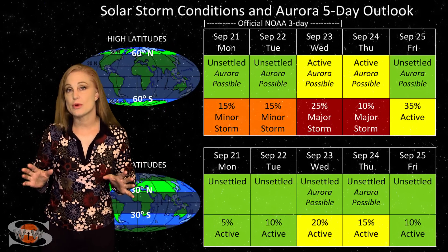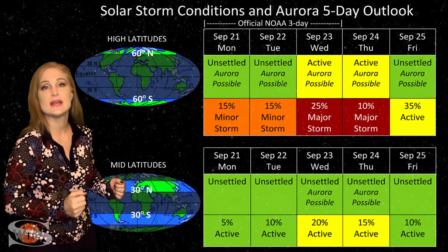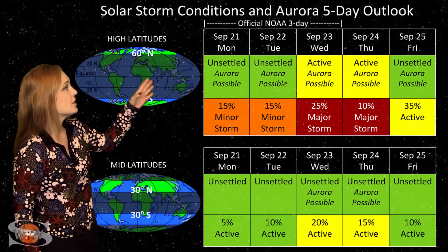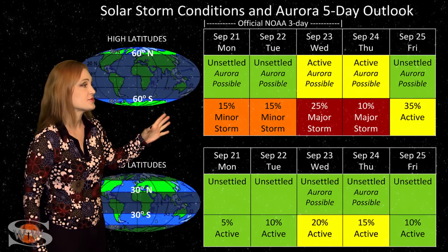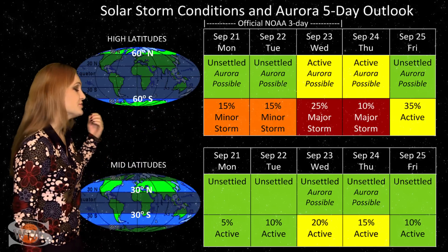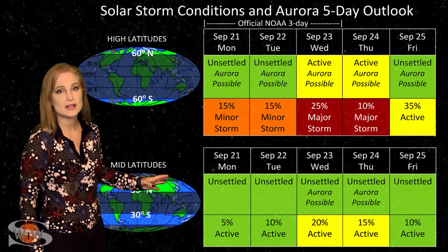Switching to your solar storm conditions and aurora possibilities over the coming week: we are anticipating fast solar wind from that coronal hole rotating into the Earth strike zone sometime later this week. At high latitudes, NOAA is expecting unsettled to active conditions, with up to about a 15% chance of a major storm. So we should get a little bit of an aurora show at high latitudes. At mid-latitudes, however, we are expecting unsettled conditions, but with about a 20% chance of active conditions.